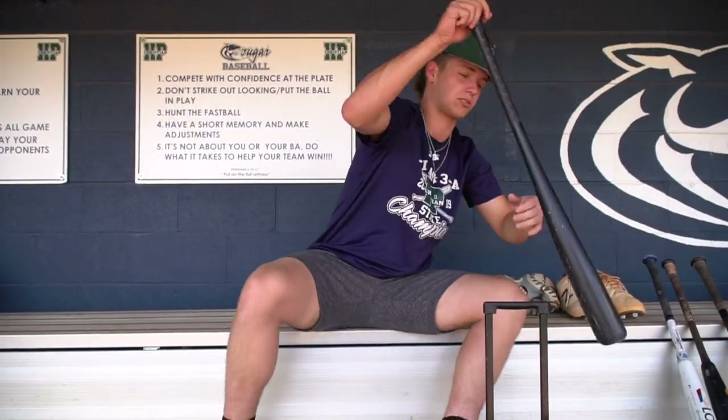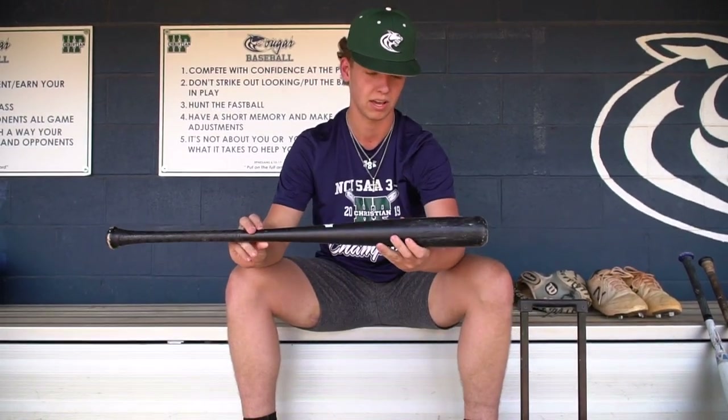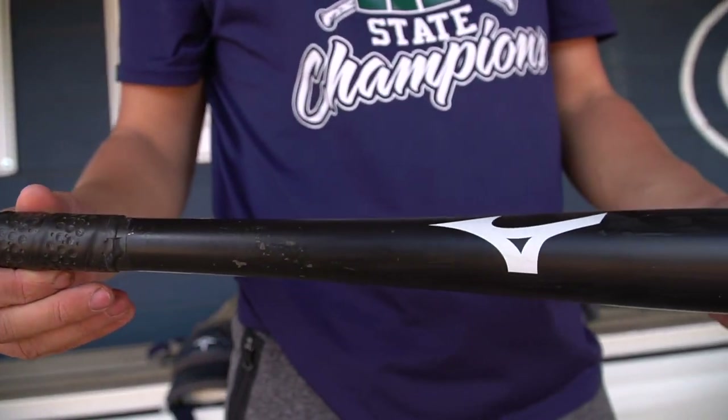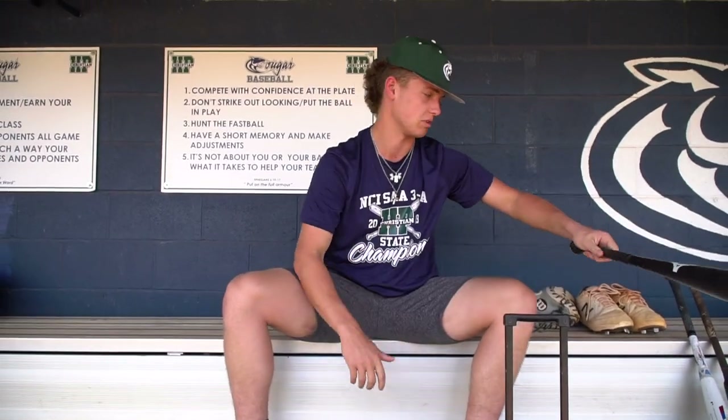This right here is my Mizuno Elite wood bat — this is my backup wood bat. I really like Marucci and Mizuno, especially maple. They just feel good; the swing feels good, the ball comes off the bat well. It's a 33 as well.